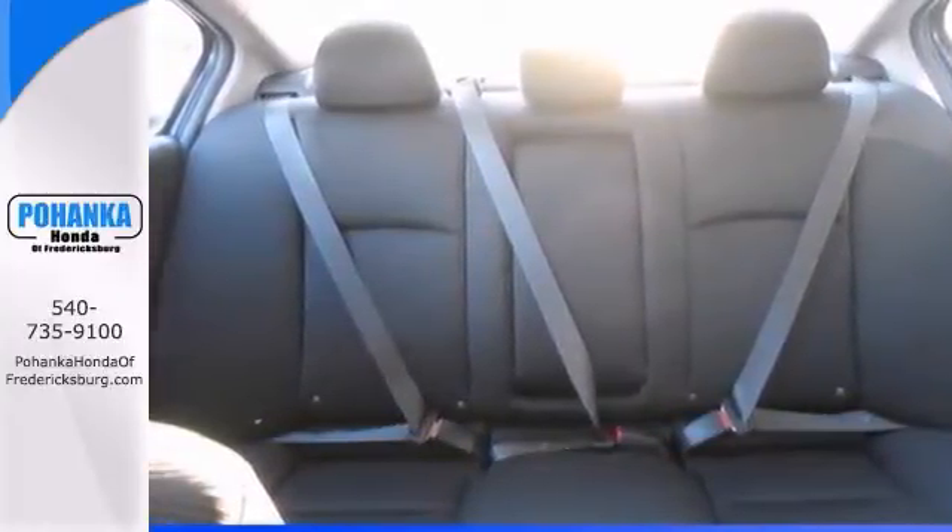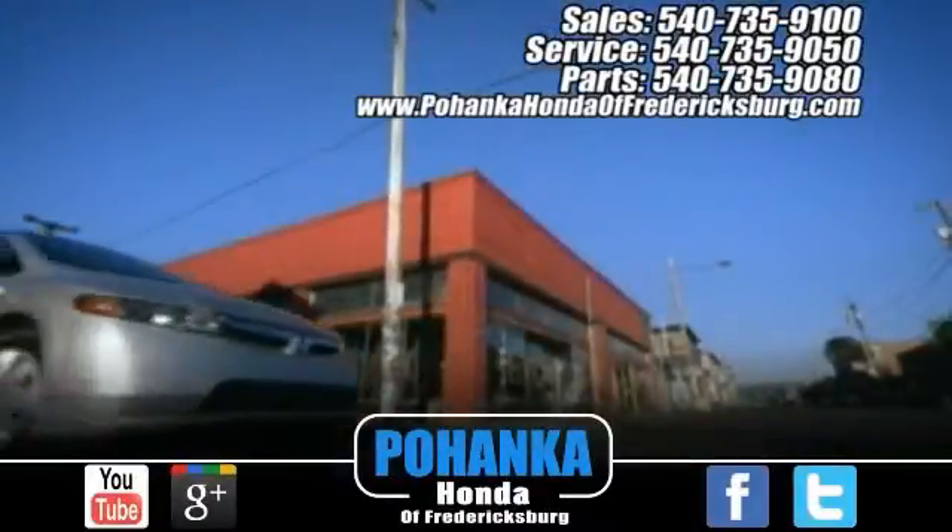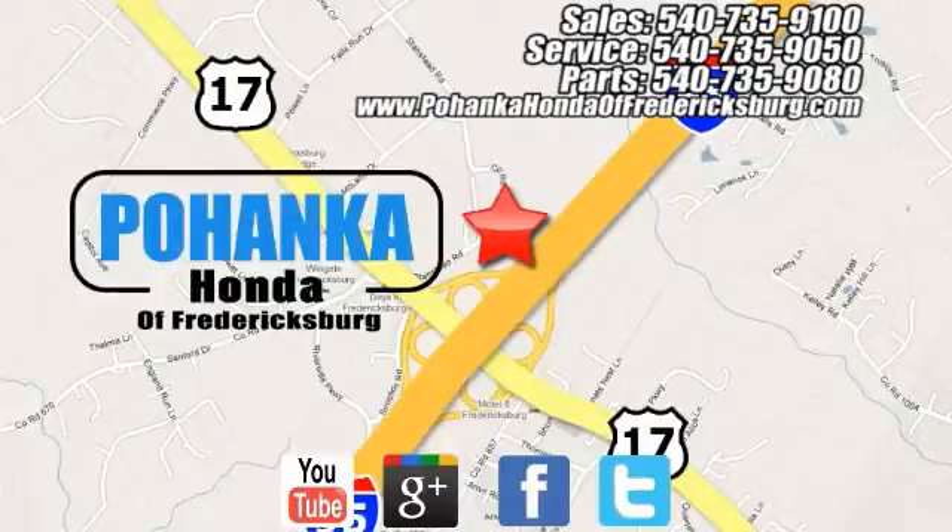Call to schedule a test drive. Pohenka Honda of Fredericksburg is a great place to buy a car. Conveniently located at 60 South Gateway Drive in Fredericksburg.